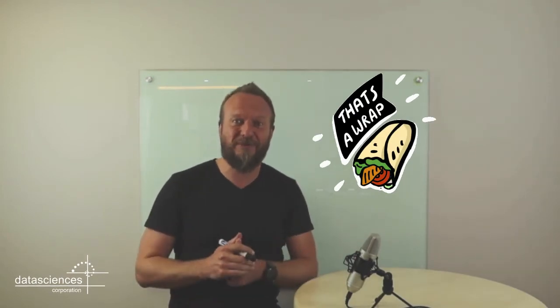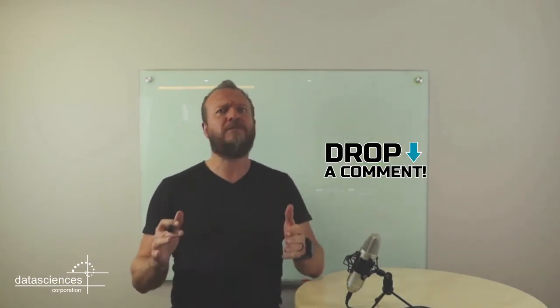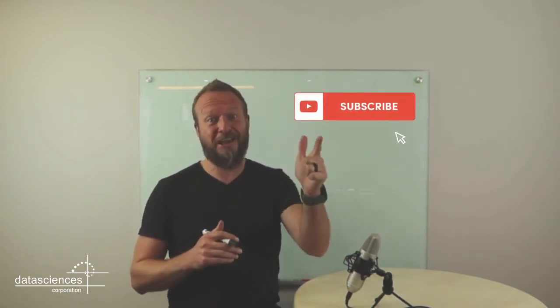That's a wrap everybody for Whiteboard Wednesdays. If you have any comments, please leave them below in the comment section, and please don't forget to like, share, and subscribe to our YouTube channel.